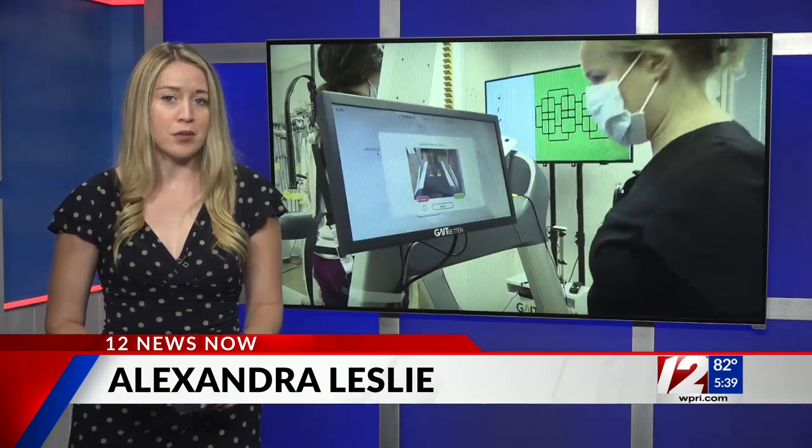Lifespan says the Vanderbilt Rehab Center is the only inpatient rehab in Rhode Island using these two virtual reality-based platforms. Live from Studio, Alexandra Leslie, 12 News.